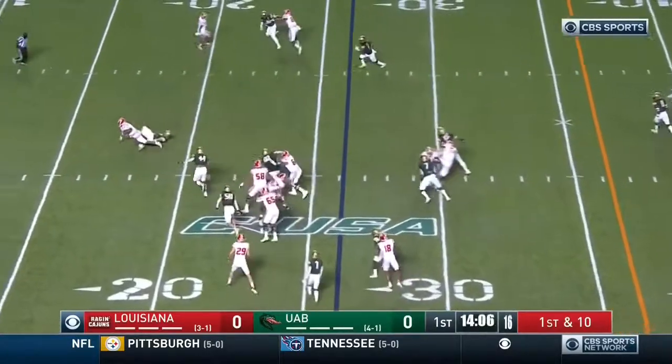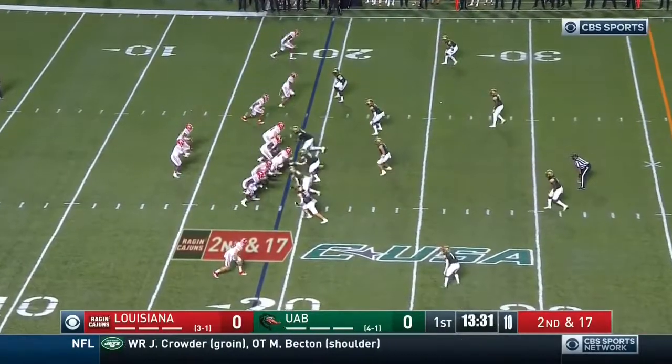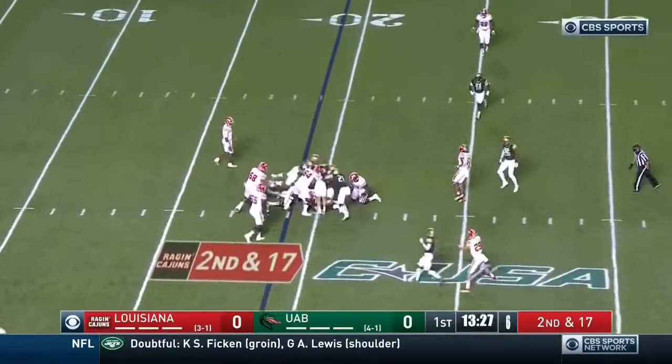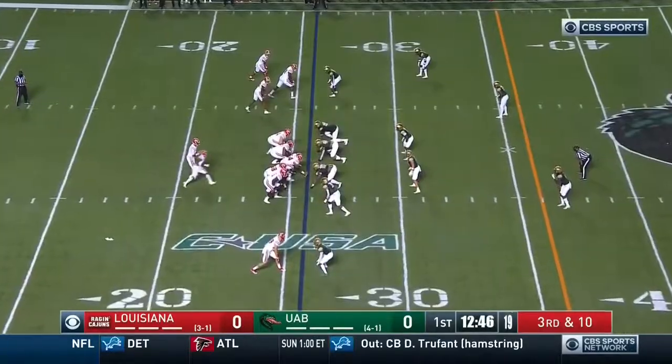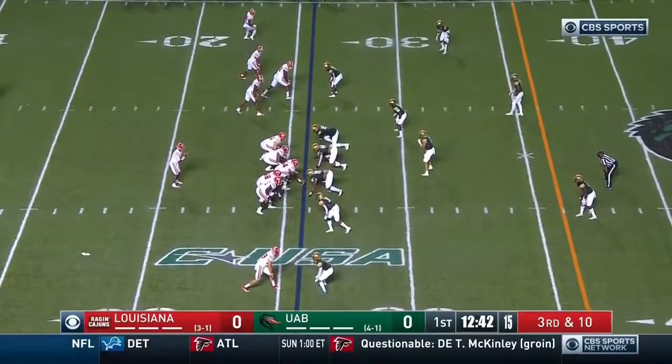Here's a first down play — trouble. Loss of seven. On second and 17, one play goes really nowhere. There's a razor cage in five yards, third and ten.